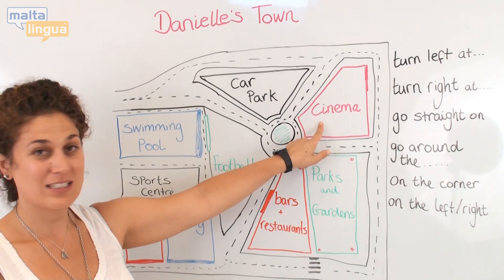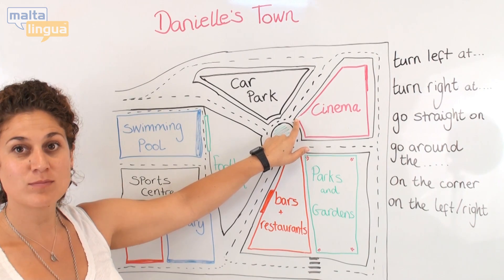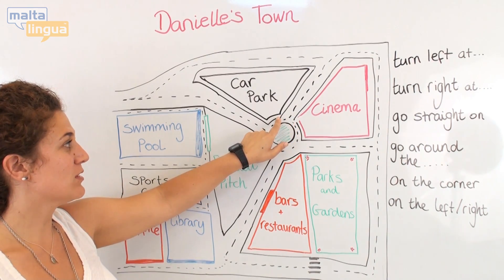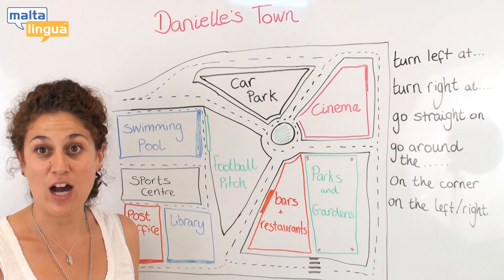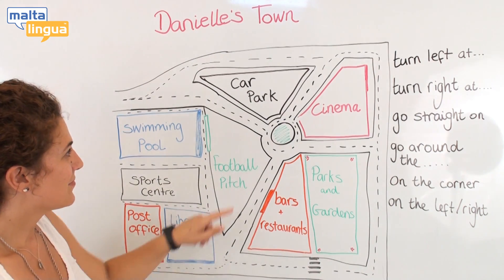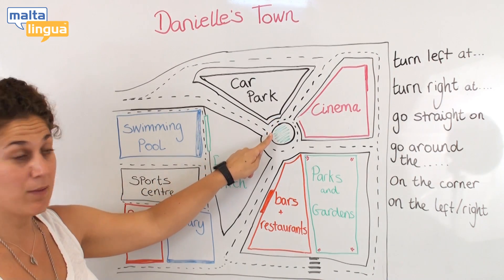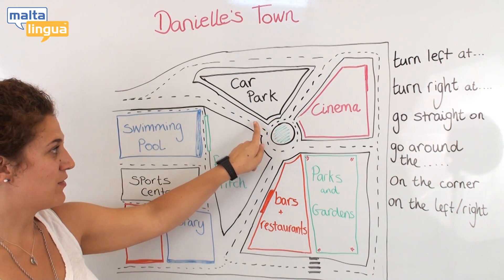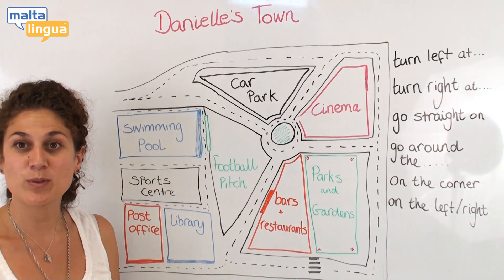So at the cinema, we can come out of the cinema onto the roundabout, and on the right here you can see the car park. From the car park, we can go around the roundabout, take the first exit, come down, and on the left is the swimming pool.